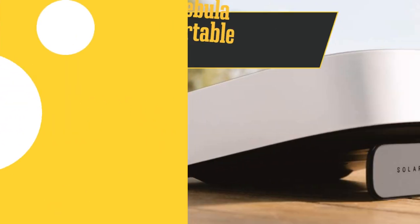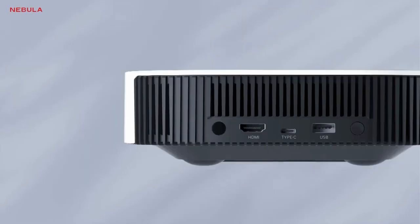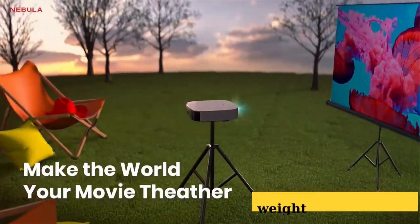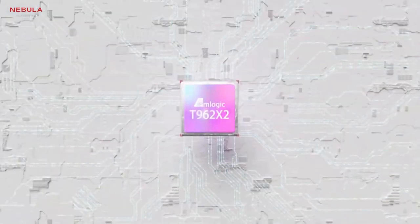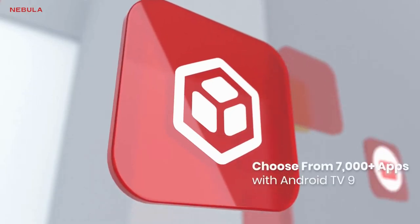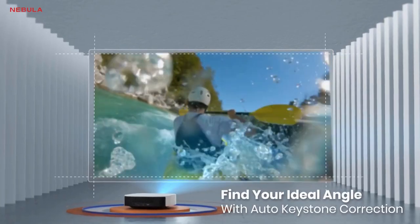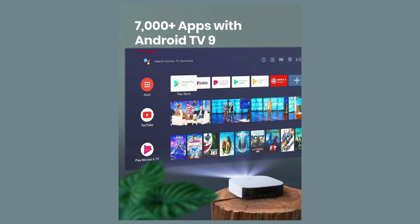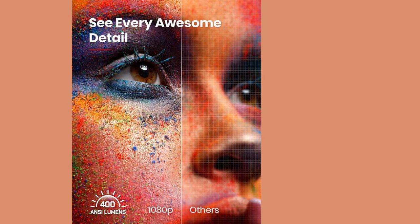Our runner-up is the Anker Nebula Solar Portable. Sporting a chic design, it'll look pretty fly on your living room shelf, and with dimensions of 19 x 19 x 5.45 cm and a weight of just 2.3 kg, it's a cinch to tuck away in a drawer or toss in your bag for an outdoor movie night. Battery-wise, you're looking at around 3 hours of juice — pretty solid for a pint-sized projector. But if you're out and about with no plugs in sight, just hook it up to a power bank via the USB-C port. Bonus points for the Bluetooth speaker feature — it's basically like getting two gadgets for the price of one. As for picture quality, it's decent given the price and size, but don't expect a light show.